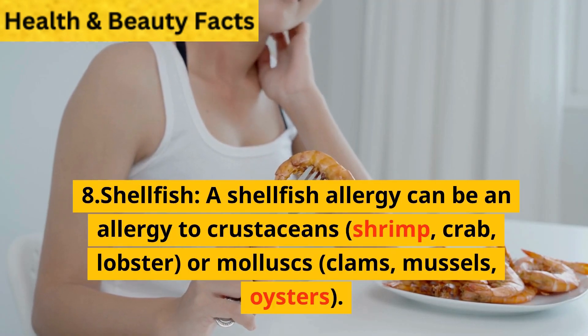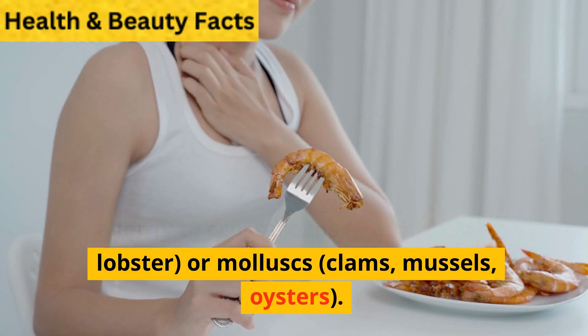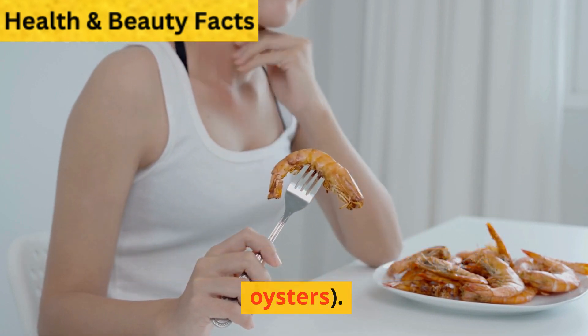Shellfish. A shellfish allergy can be an allergy to crustaceans — shrimp, crab, lobster — or mollusks — clams, mussels, oysters.